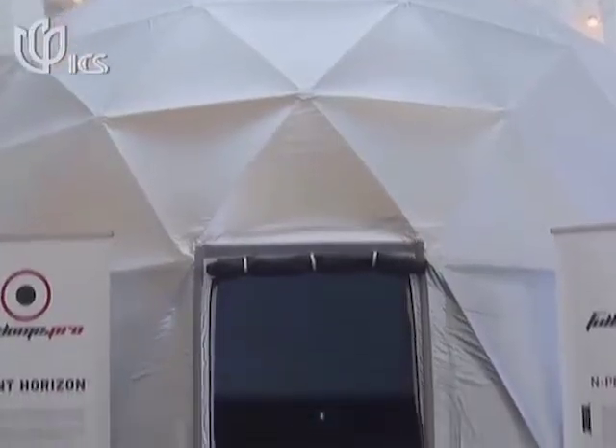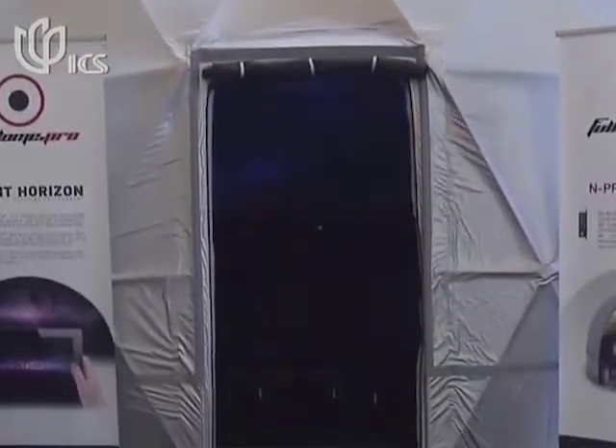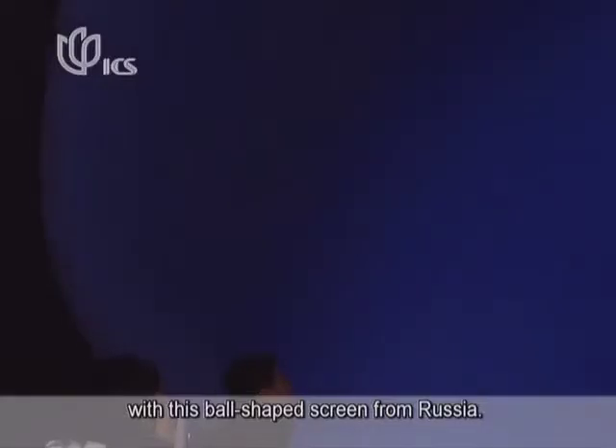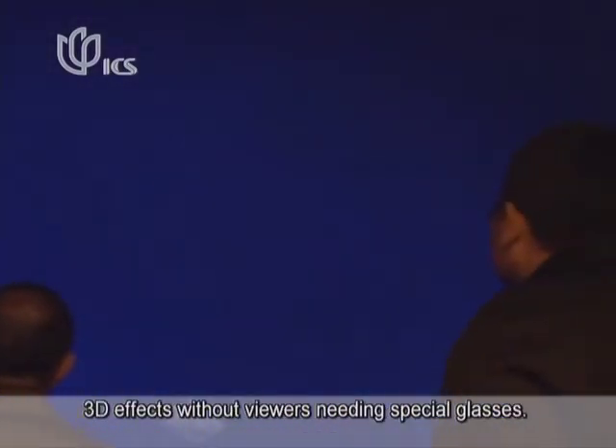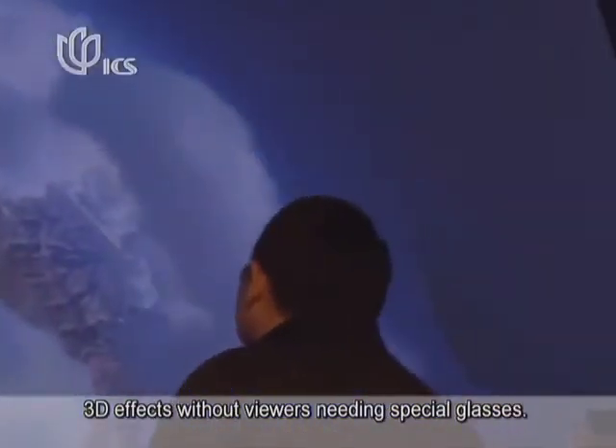Some expo visitors can already experience a space trip with this ball-shaped screen from Russia. With a diameter of 7 meters, the screen can show 3D effects without viewers needing special glasses.